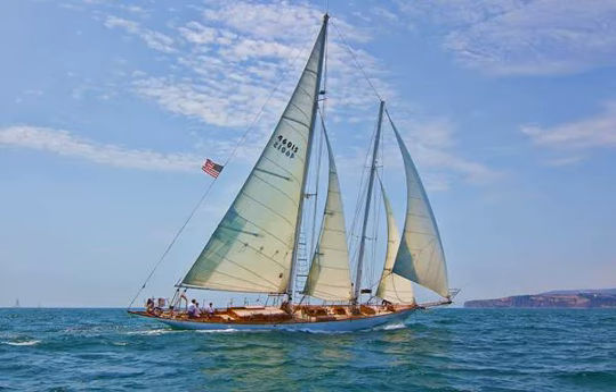Type: Topsail Schooner. Year built: 1983. Design year/period: 1770s. Where built: Newport Beach, California. Length LOA: 118. Number of masts: 2.